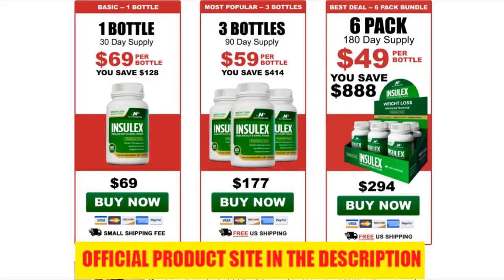Inselex naturally detoxifies the body, promotes a healthy digestive tract, improves gut health, makes the stomach feel fuller faster, encourages eating less, and means you do not need to follow a restricted diet.